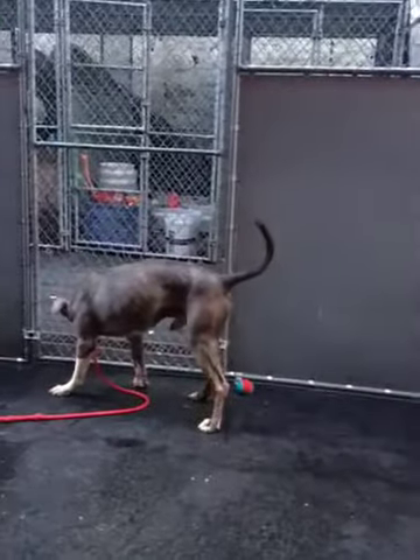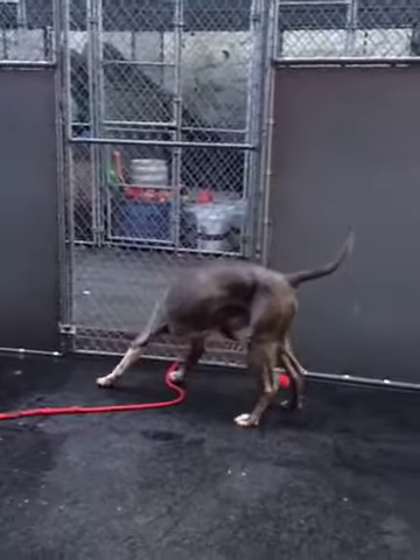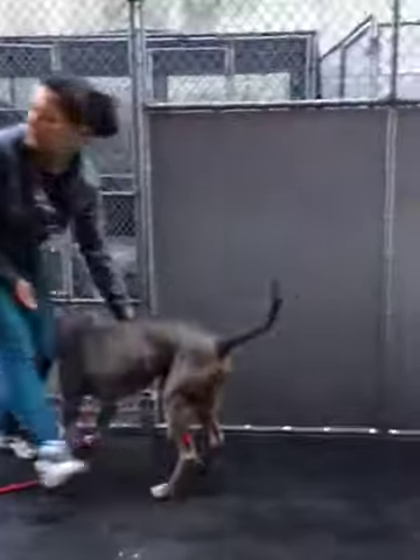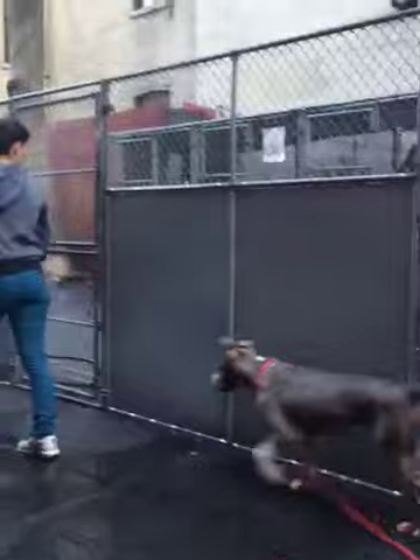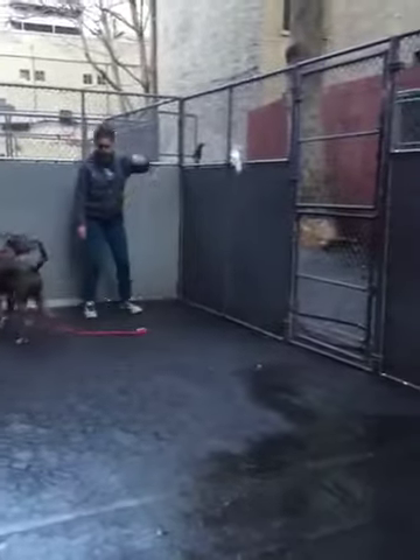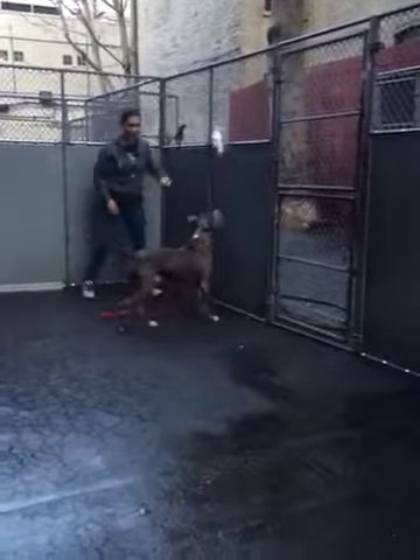Throw the other one, just throw the other one. Bounce the other one — keep two, there's one behind you. Bounce it, bounce it hard. We're just going to play with him a little bit and see if he's interested. Bounce it hard. Good boy.